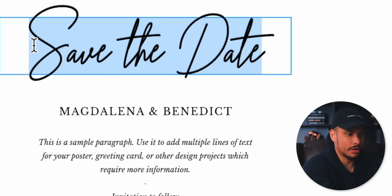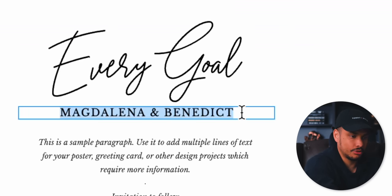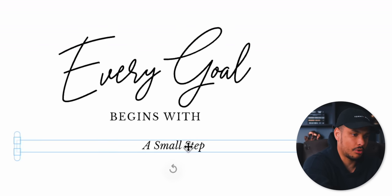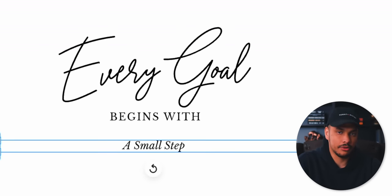For example, I could click right here on the paragraph text layout and choose from a ton of different layouts. I like this one, so I'll click on it, add it to the page, and then begin replacing the text from the template with the text from our quote. For the first part, we'll do 'Every goal,' then in the middle section, 'begins with,' and then the small text down here, 'a small step.' We'll scale all of this up a bit more, and just like that, within maybe 30 seconds, we've got our first design.